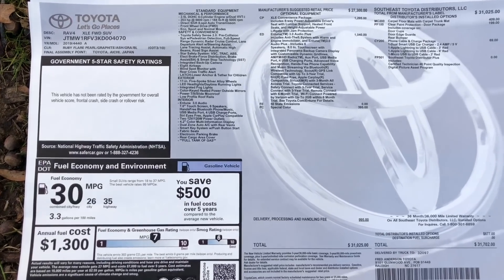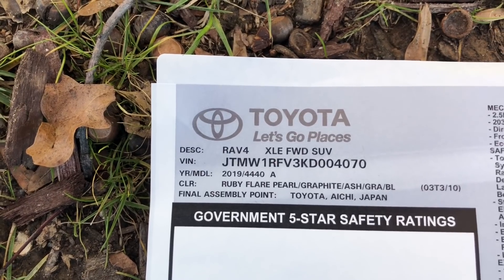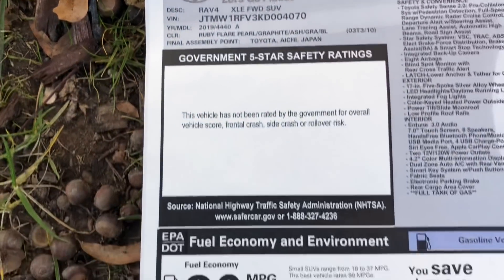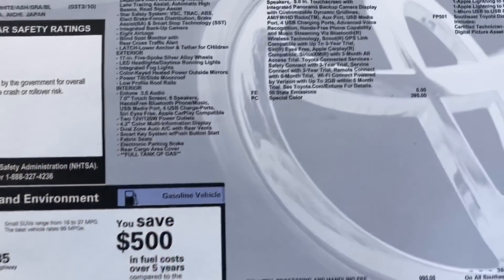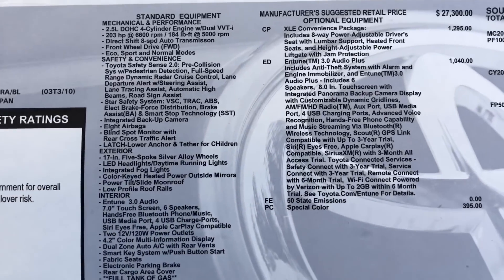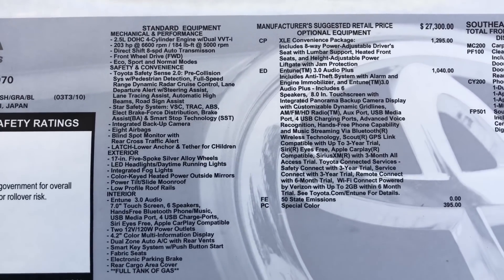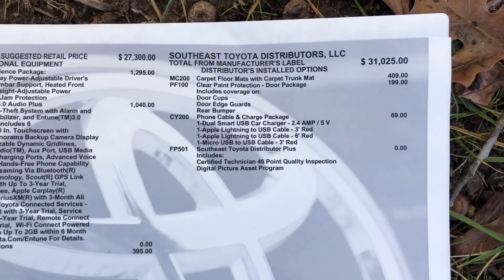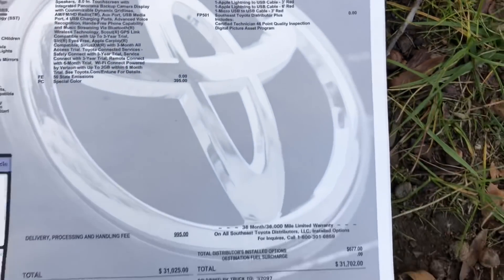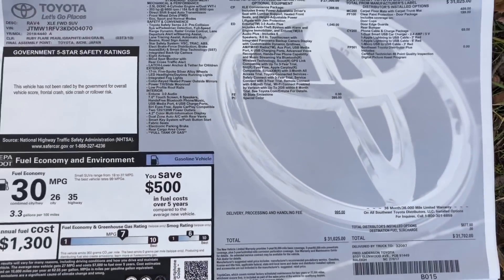Here's the XLE window sticker. XLE made in Japan, ruby flare pearl. Gas mileage: 26 in the city, 35 on the highway. Standard equipment from the factory, and also options: the convenience package and the Entune Audio Plus. These are options that were added at the regional port including carpet mats and trunk mat. And you'll see this is a vehicle with the extra options at $31,700 XLE style.